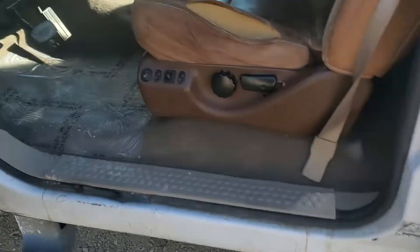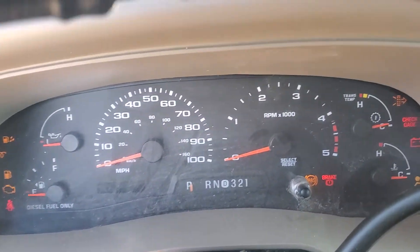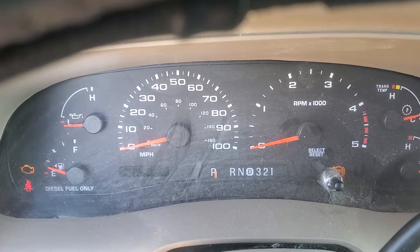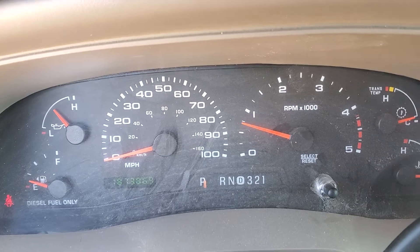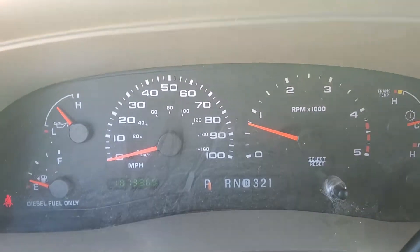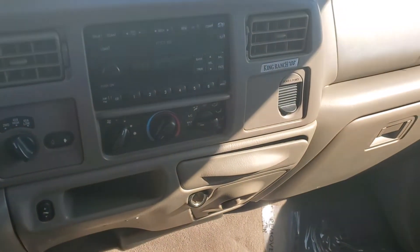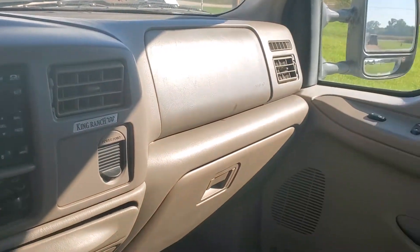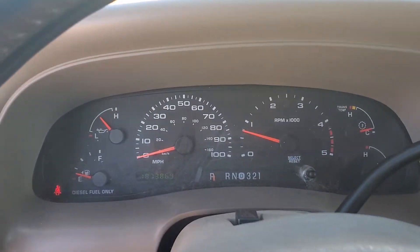Start her up. No lights on the dash. That's where you're at for the mileage. Those mirrors also manually extend and break away.